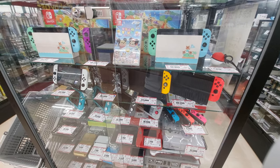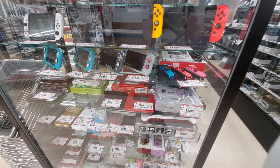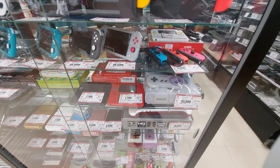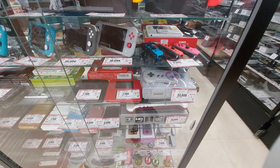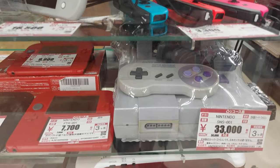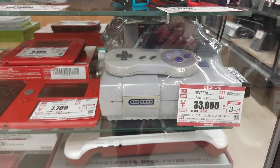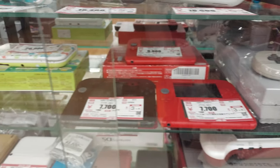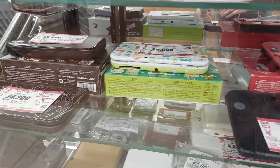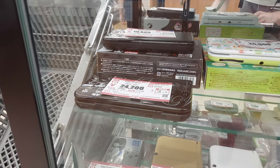A bunch of Switches here, some DSs and 3DSs. And something very rare is this US Super Nintendo for 33,000 yen. It comes with Simpsons Bart's Nightmare. Some 2DSs, some limited edition. There'll be some Warrior DSs. Pokemon.